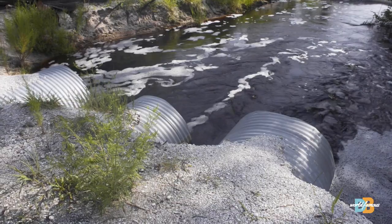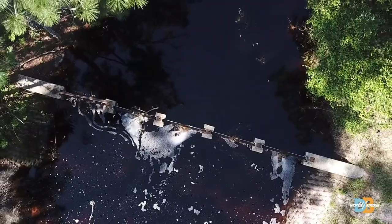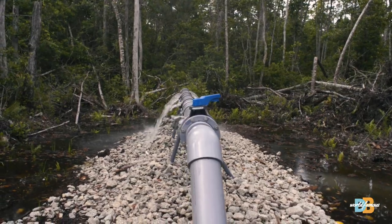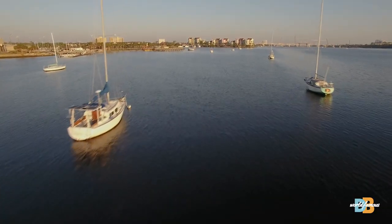By redirecting this reclaimed water into Bennett Swamp, we are recharging the aquifer which supplies our drinking water, helping to create a healthy ecosystem for numerous wildlife species, rehydrating the swamp and reducing the amount of water and nutrients discharged into the Halifax River.